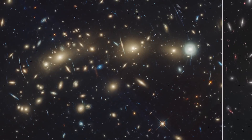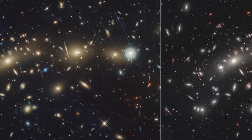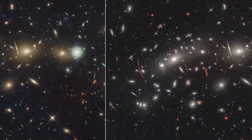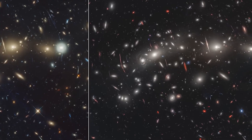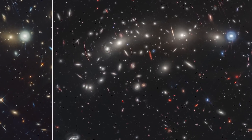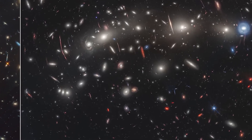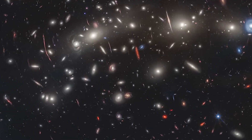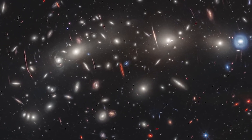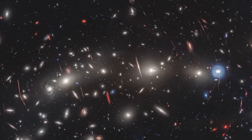The James Webb Space Telescope brings a new dimension to our cosmic exploration. When Webb looks at the same cluster, it uses infrared light — a type of light invisible to our eyes but invaluable in astronomy. Infrared light can travel vast cosmic distances, passing through dust and gas that usually obscure our view. It allows us to see galaxies too distant or shrouded in cosmic dust to be visible in optical light. As the universe expands, light from distant galaxies stretches out, shifting towards the red part of the spectrum — a phenomenon known as redshift — and this redshifted light is precisely what Webb is designed to capture.